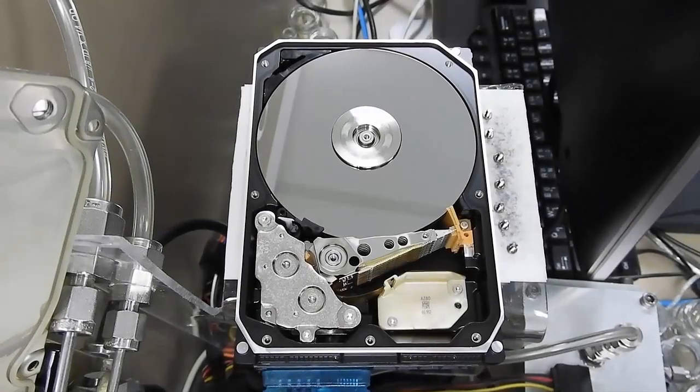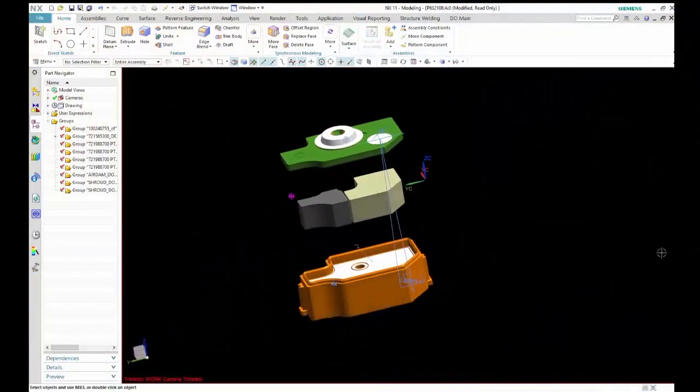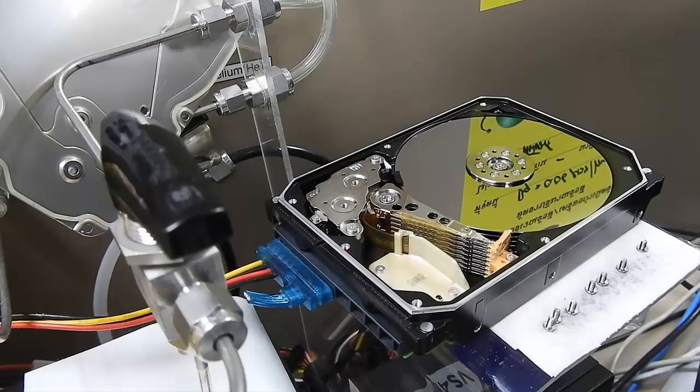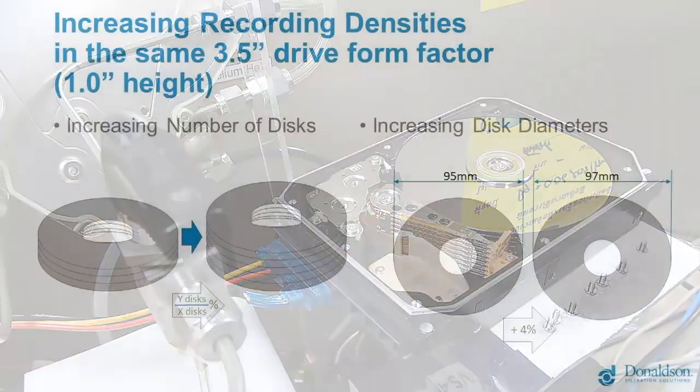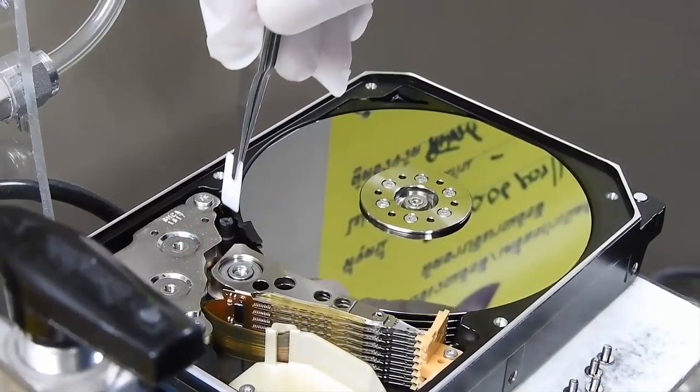HDD makers are constantly challenging the physics — the technology used in the making of nearline drives — to compete among themselves and against flash storage. To expand nearline drive capacity, HDD makers put more disks, bigger disks, lower flying heights, apply shingled magnetic recording technology, and introduce helium instead of air inside the drive.